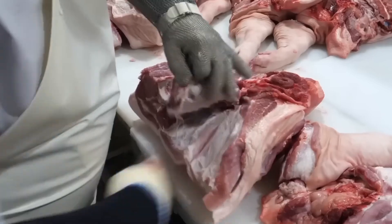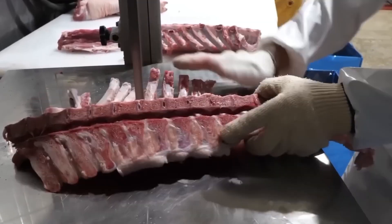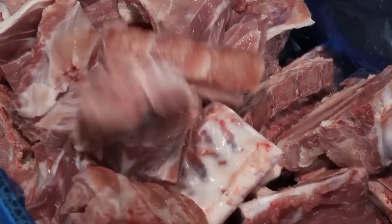After animals are processed for meat, their leftover parts — like pig skins or cow bones — are collected and sent to gelatin manufacturing facilities. Nothing goes to waste.